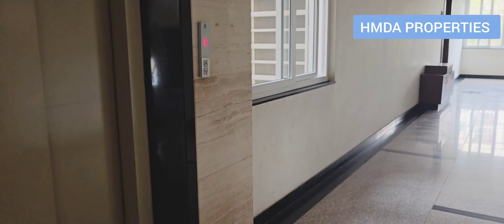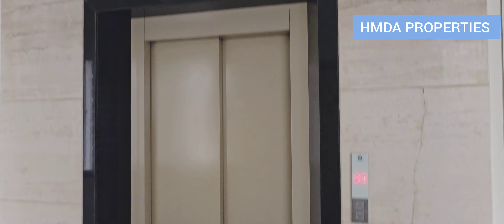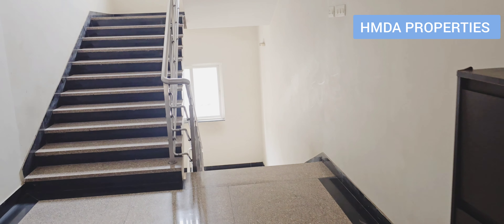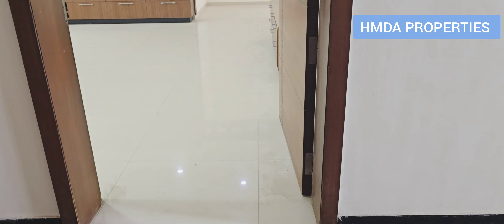We are going to lift it. This is a semi-gated community. We are going to use the stairs. This is the flat entrance.